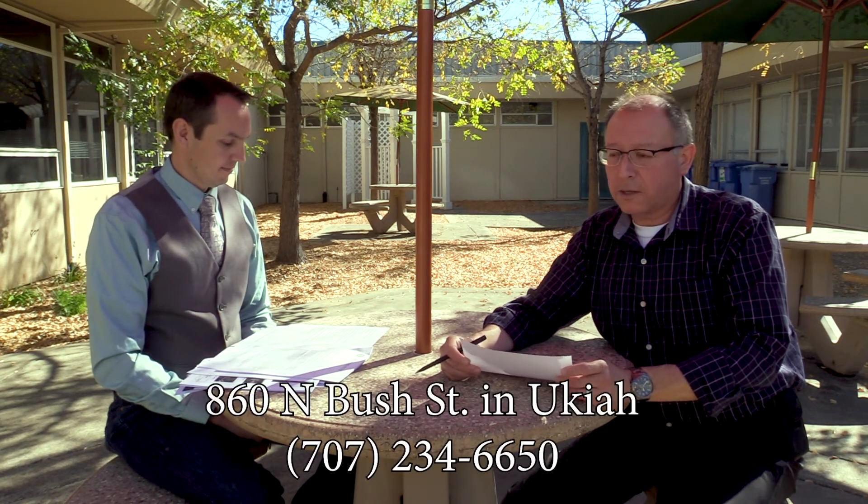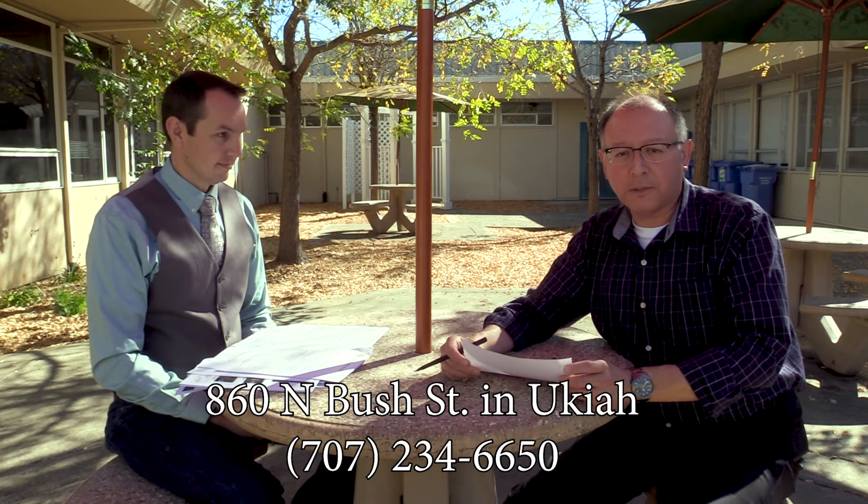If you don't have insurance, the state and federal government will still pay for this debris removal. For any questions, please contact Planning and Building Services, located at 860 North Bush Street. Our telephone number is area code 707-234-6650.